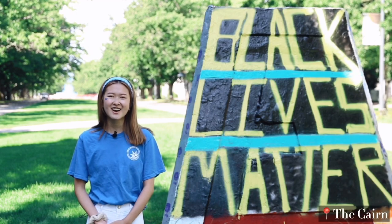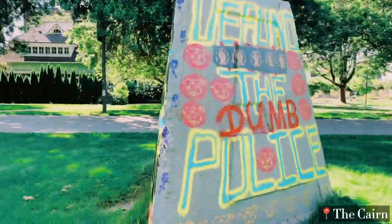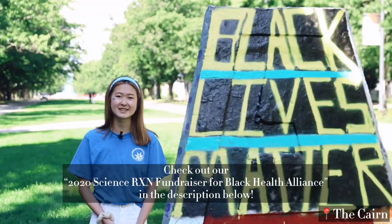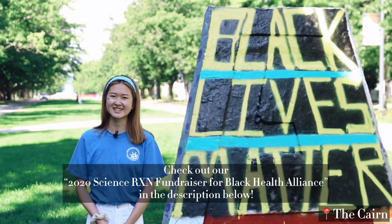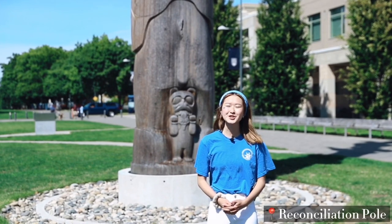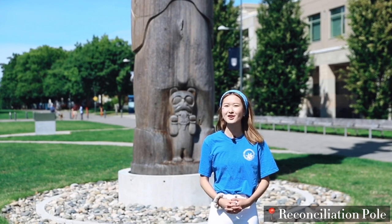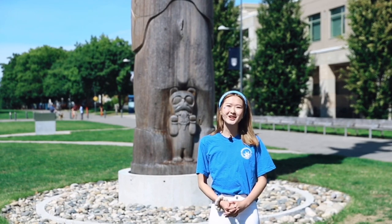We're in front of the Cairn right now. All students from all faculties transform this Cairn to show support for important movements and matters in the world today. As we wrap up this campus tour in front of the Reconciliation Pole, we'd like to acknowledge that UBC's Vancouver Point Grey Campus is on traditional, ancestral, and unceded territory of the Musqueam people. Thank you for coming along for this campus tour, and we hope your first year starts off on the right foot.